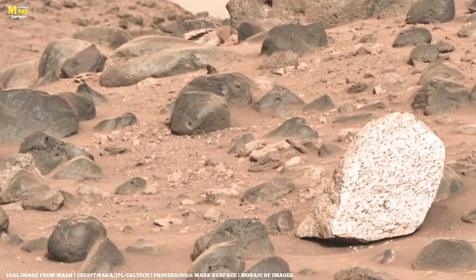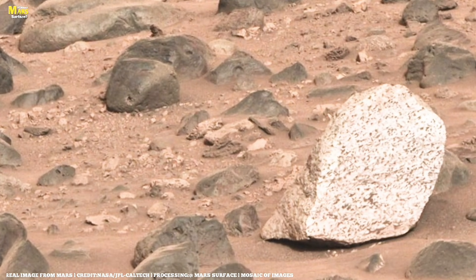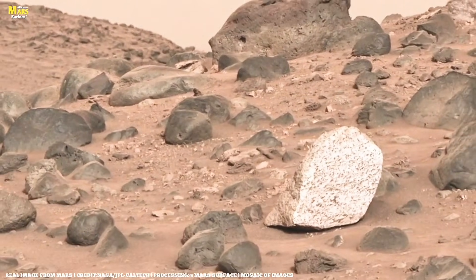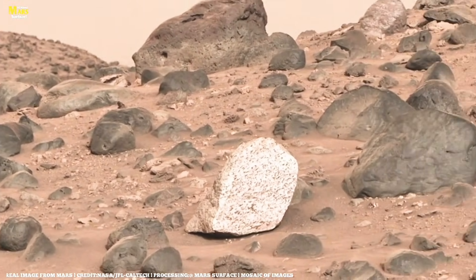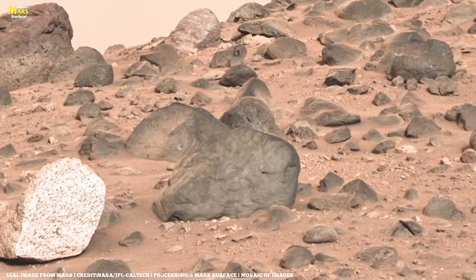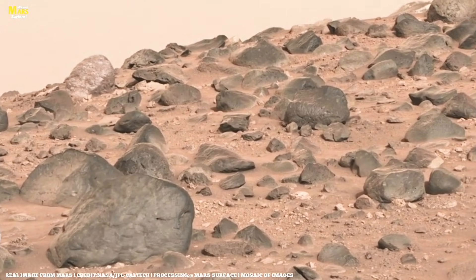On August 6th, Perseverance successfully drills into the rock. The sample is transferred to the internal unit for inspection, but surprisingly the tube appears empty. The team investigates further, and on August 11th NASA confirms the rock was too fragile, crumbling into fine dust instead of forming a solid core.